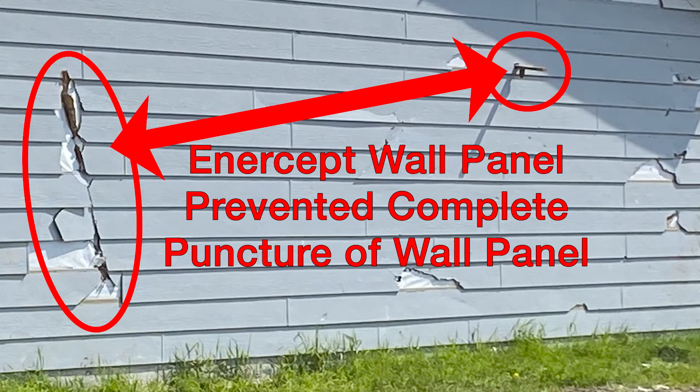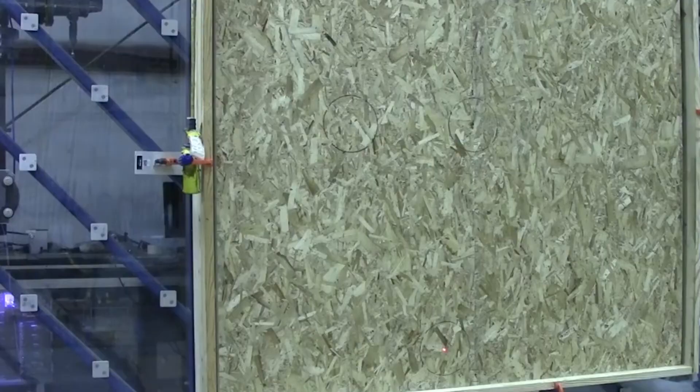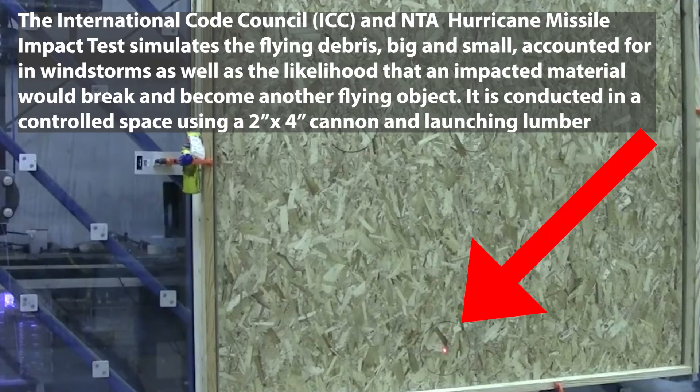SIP panels used for walls and roofs can help protect occupants from the debris Mother Nature throws at us. SIP panels can stop wind-borne debris from entering the home, and have also been tested to withstand hurricane force impact caused by flying debris. Now this kind of protection can give you great peace of mind.